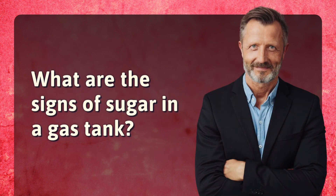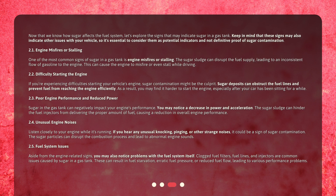What are the signs of sugar in a gas tank? Now that we know how sugar affects the fuel system, let's explore the signs that may indicate sugar in a gas tank. Keep in mind that these signs may also indicate other issues with your vehicle, so it's essential to consider them as potential indicators and not definitive proof of sugar contamination. One of the most common signs is engine misfires or stalling. The sugar sludge can disrupt the fuel supply, leading to an inconsistent flow of gasoline to the engine, causing the engine to misfire or even stall while driving.